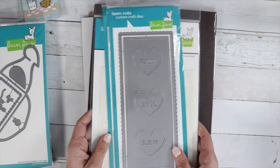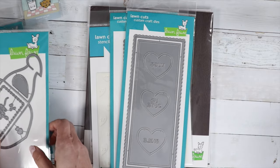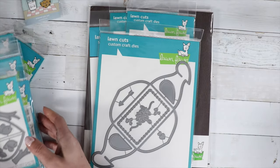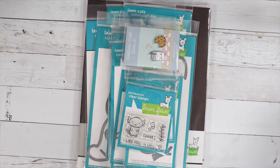I will have the link to the Lawn Fawn section in the shop. Don't forget to check out our deal of the day. Talk to you guys real soon — thanks for shopping, bye guys!